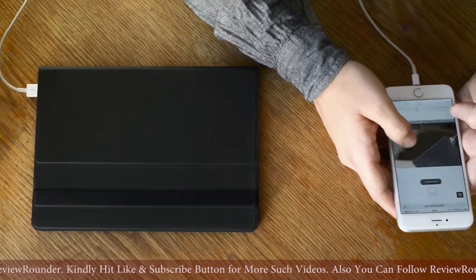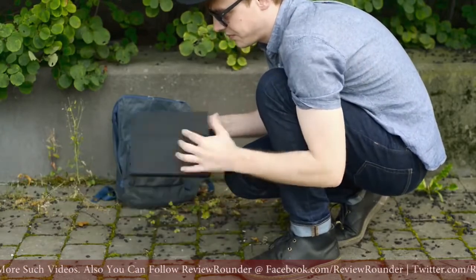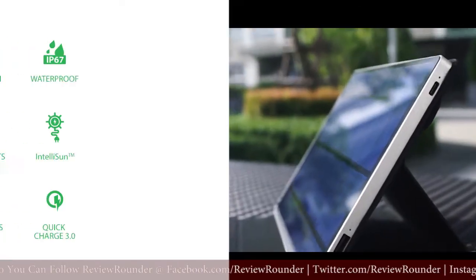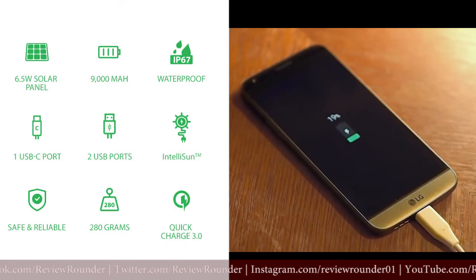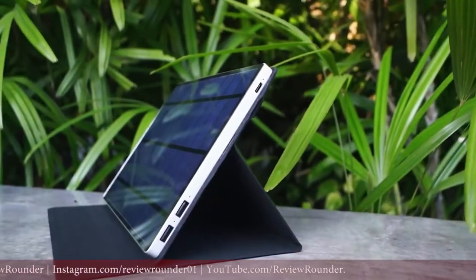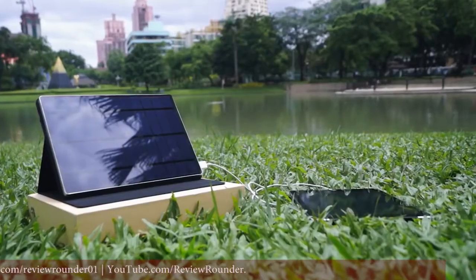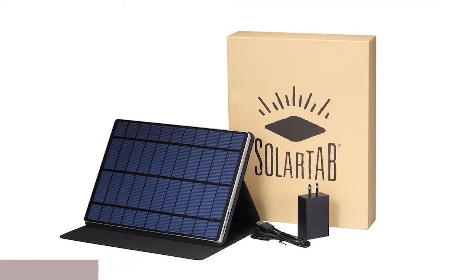Thanks to the Solar Tab C's protective cover, which also works as a stand, the solar panel is always at the optimal angle for full-speed charging, even on a cloudy or rainy day — always charging as efficiently as possible. The green, future-proof, intelligent solar charging that will work with all your devices. The Solar Tab C: your complete mobile charging solution.